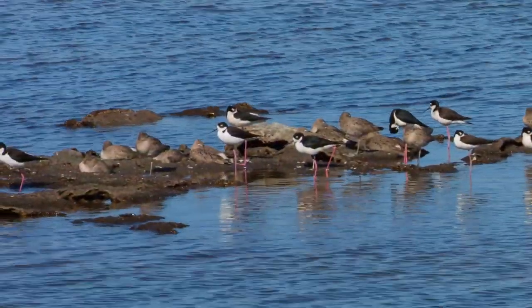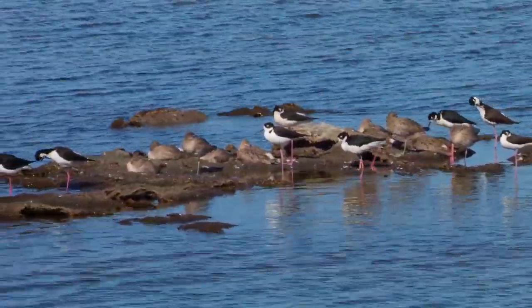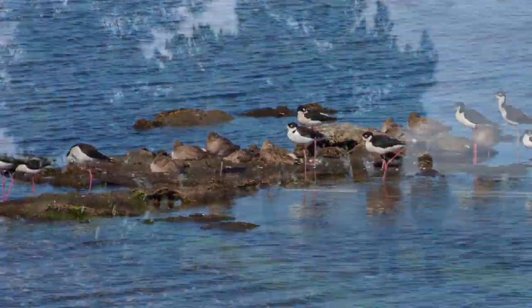The South Bay Salt Pond Restoration Project is one of the largest wetland restoration projects in the United States. San Francisco Bay is a very important estuary ecologically, and unfortunately we've lost 85 to 90 percent of our tidal marshes due to human interactions with the bay.